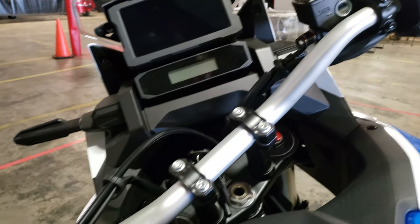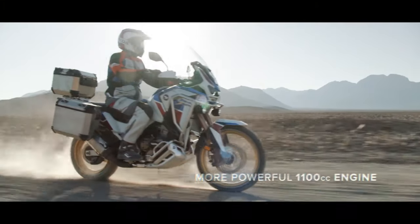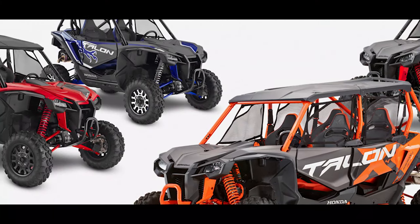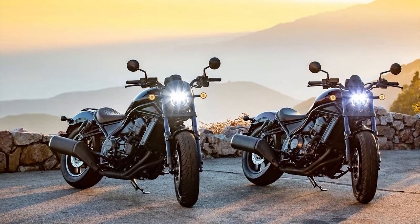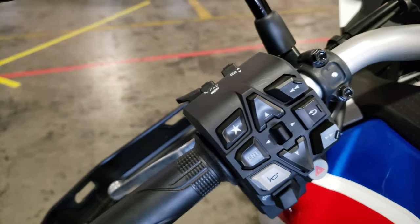That brings us to probably one of the best things about this bike, and that's the engine. The engine has been such a hit for Honda that they not only use it in the Africa Twin, but also in variations in the Honda Talon 1000 model lineup, the Pioneer 1000 model lineup, and the new Rebel 1100. Honda's also working on another new model using the same engine for their motorcycle lineup, so keep an eye out for that news coming soon.